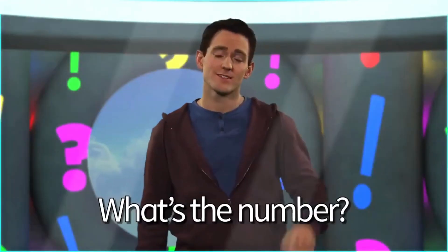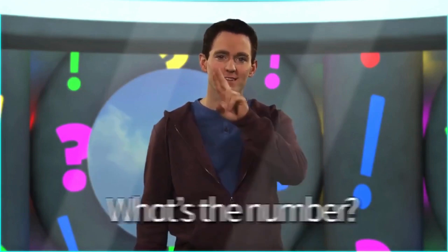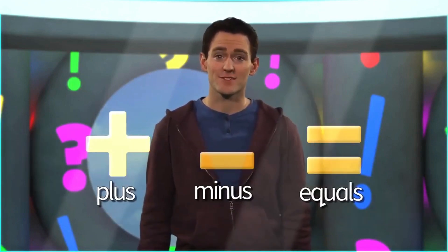Hi again. Welcome back to Guess What. Today, we're asking: what's the number? Let's find out.